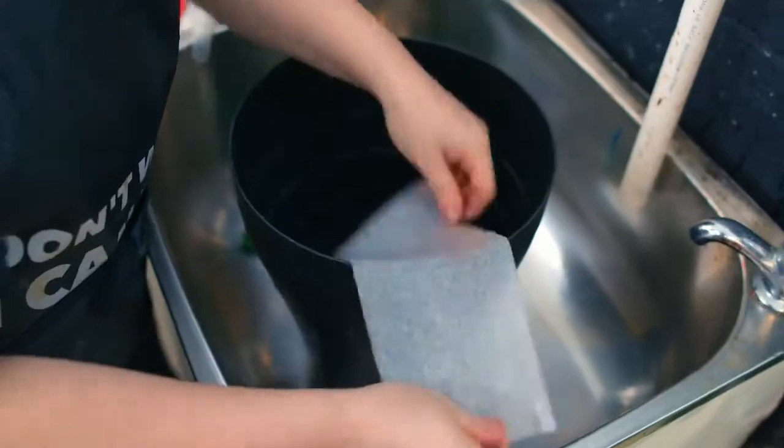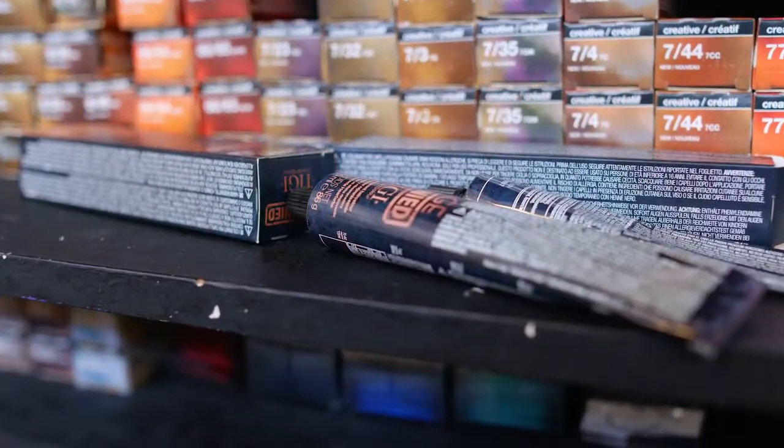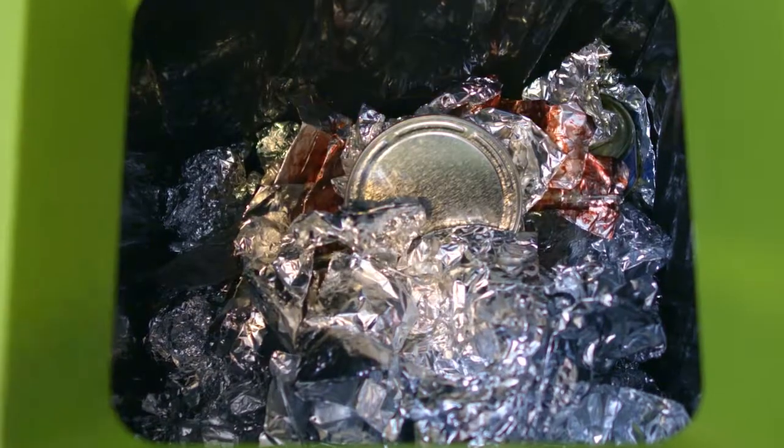Most people don't realise how much waste is created in a typical salon every day. We're trying hard to reduce our rubbish by finding new alternatives, reusing where we can and recycling. Items and products like foils and coloured tubes can all be recycled and we take these to our local metal scrap dealer. The cash we get for our recycled metals all goes towards charity.